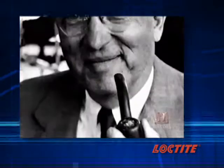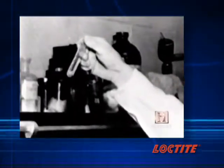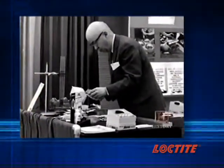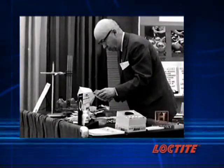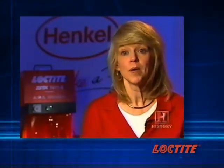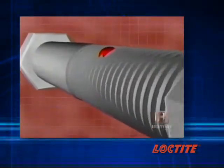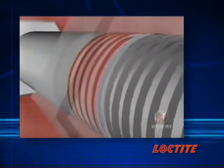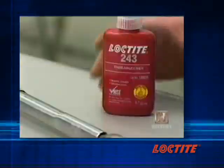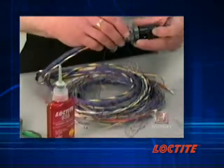A key breakthrough to replacing mechanical fasteners occurred in 1953, when chemist Dr. Vernon Kreeble of Hartford, Connecticut solved the instability problem of a new adhesive that his chemist son Robert had brought him. Vernon Kreeble developed a cure inhibition system for a unique liquid bonding resin that hardened anaerobically — or in the absence of air. As long as it's in contact with air it remains a liquid; applied onto a nut and bolt or bearing, it wicks between the threads, and once shielded from oxygen it hardens to essentially a tough plastic. The product, Loctite, solved the problem of loose nuts and bolts in machines and appliances.